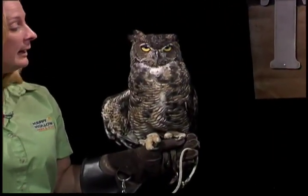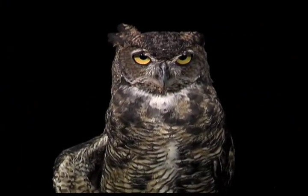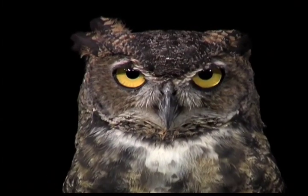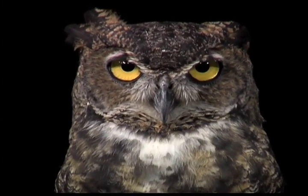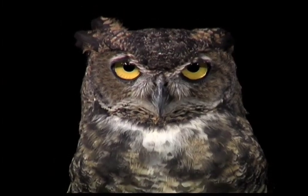I'd love to, thank you, Heather. This is Takuli, and Takuli is a great horned owl. He's one of about 35 ambassadors in the Happy Hollow Education Department, and he goes out to different schools and libraries. He's used as an educational tool to help kids understand conservation and the role that these animals play in the environment. So Takuli is one of our good ambassadors.